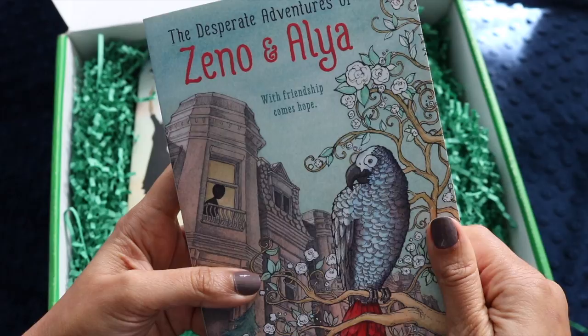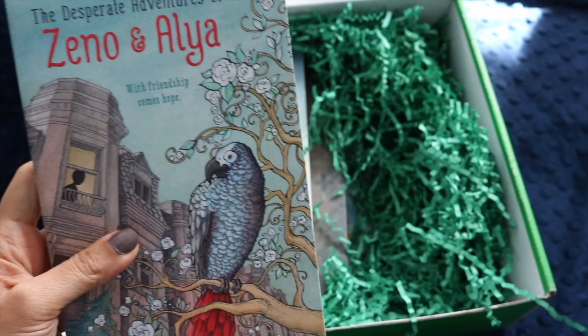I love the cover on this one — the illustration is so beautiful and it has a really soft texture too. I'm excited to read that with the kids.